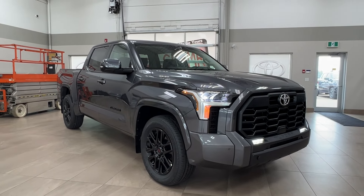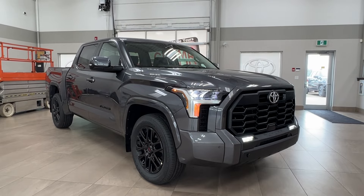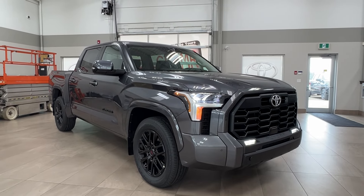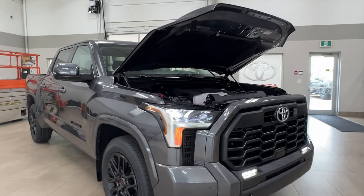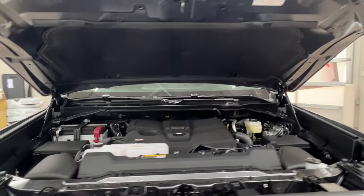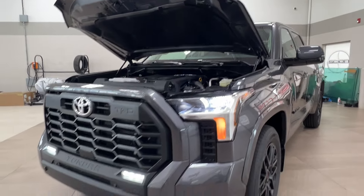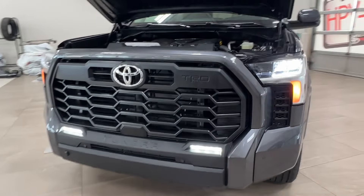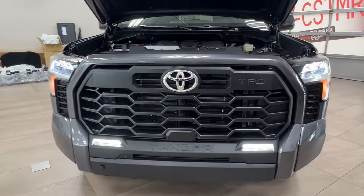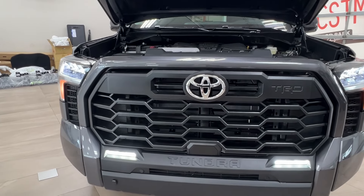Hello and welcome back to Sherwood Park Toyota. Today we're looking at a Toyota Tundra SR5 TRD Sport in the color gray. Starting up front underneath the hood we have the twin turbo 3.5 liter V6 engine with automatic transmission. It gets up to 389 horsepower, 479 pound-foot of torque, towing capacity up to 8,289 pounds, and payload up to 1,819 pounds.